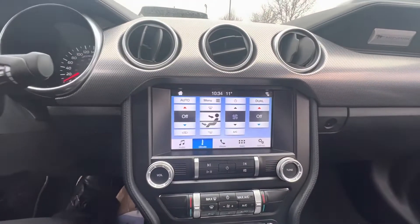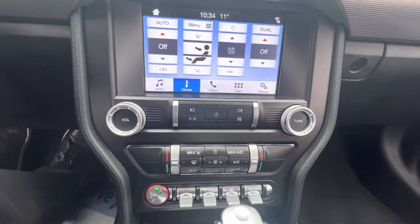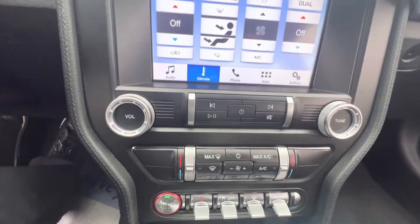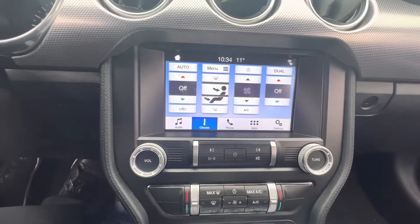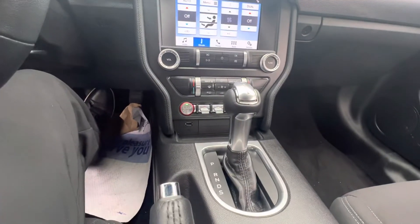Down here is the 8-inch infotainment screen with dual zone climate control, different drive modes, push-to-start, capable of Apple CarPlay and Android Auto, and a 10-speed automatic shifter.